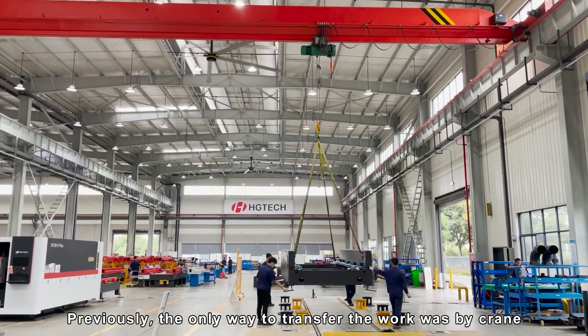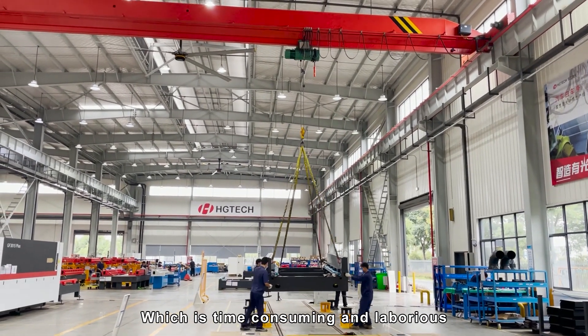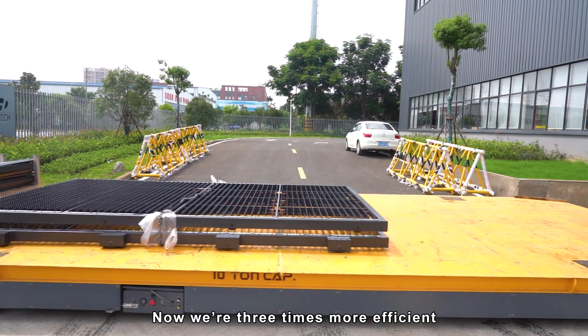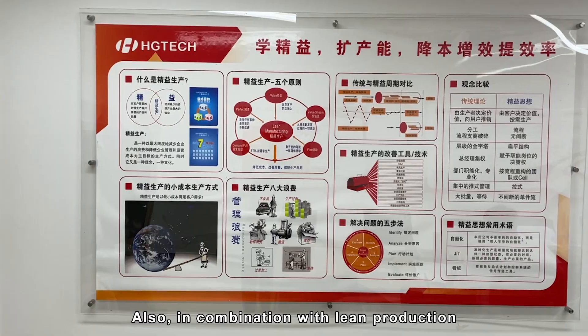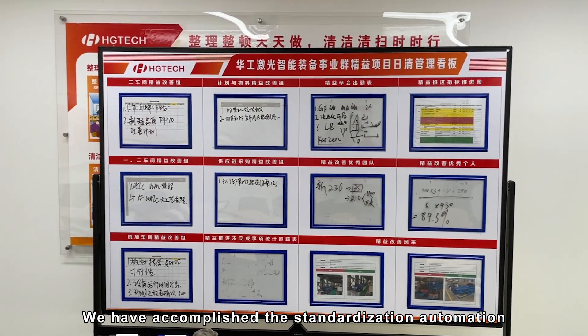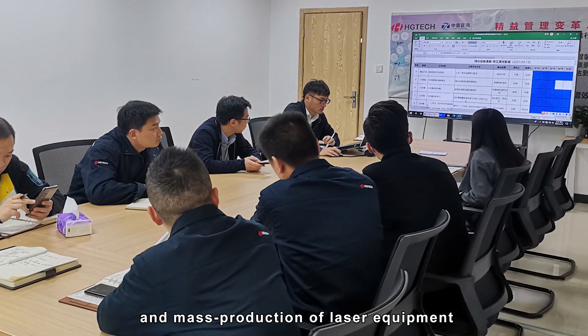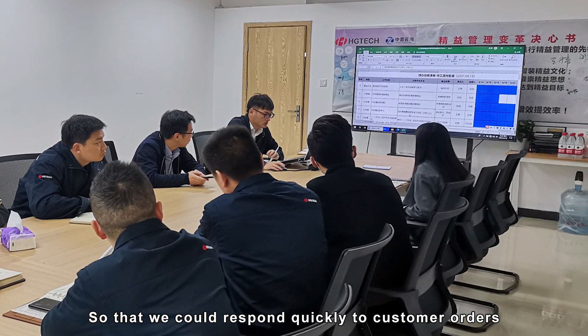Previously, the only way to transfer the work was by crane, which is time-consuming and laborious. Now, we are three times more efficient. Also, in combination with lean production, we have accomplished the standardization, automation and mass production of laser equipment, so that we could respond quickly to customers' orders.